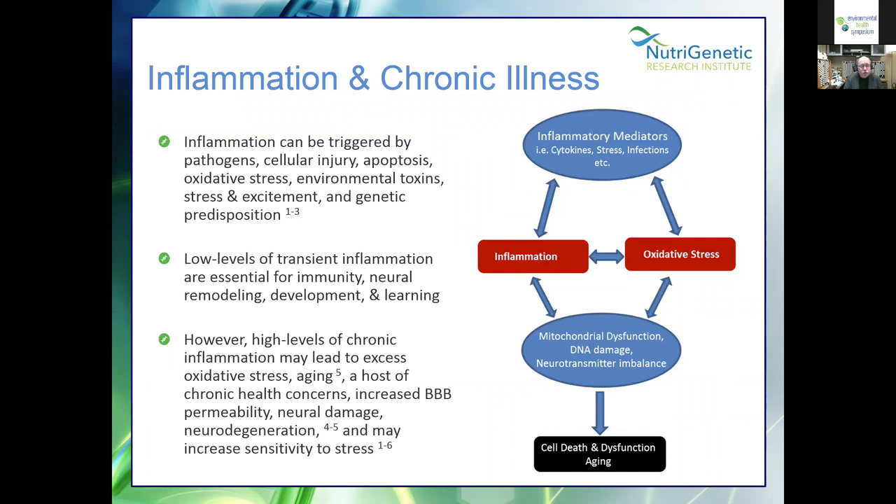We tend to compartmentalize and say antioxidants are good and free radicals are bad. However, we do need low levels of inflammation for immunity, remodeling, development, and learning. It's that high-level chronic inflammation that leads to excess oxidative stress, aging, and a host of chronic concerns — including increased blood-brain barrier permeability, neural damage, neural degeneration, and may increase sensitivity to stress.